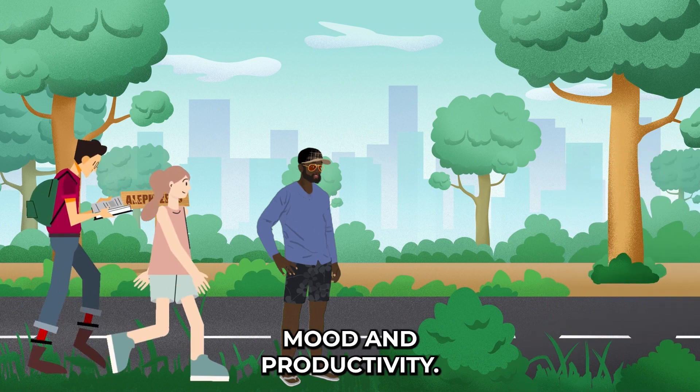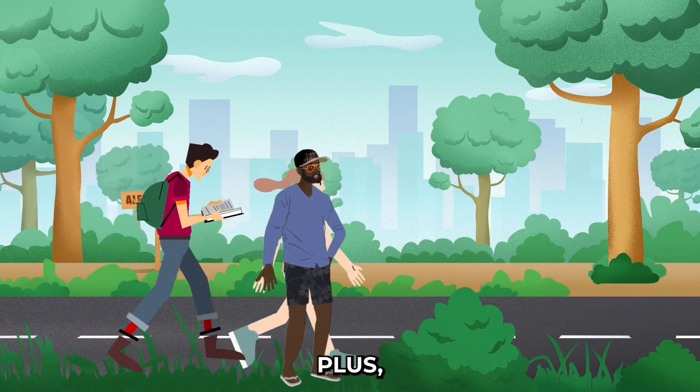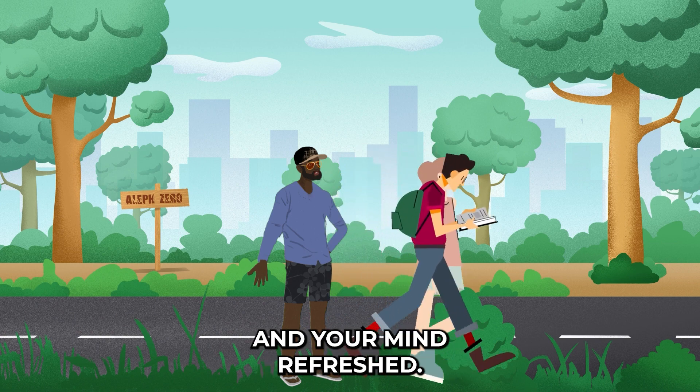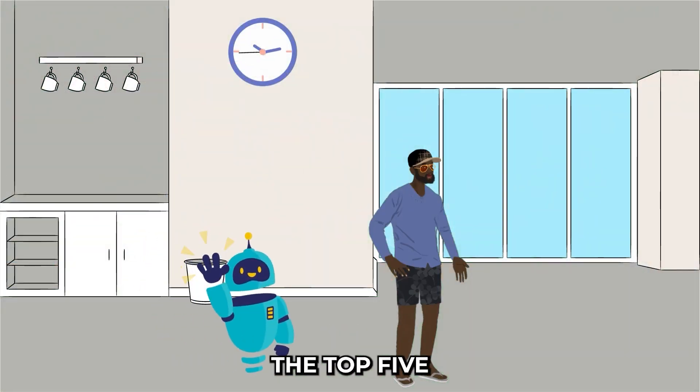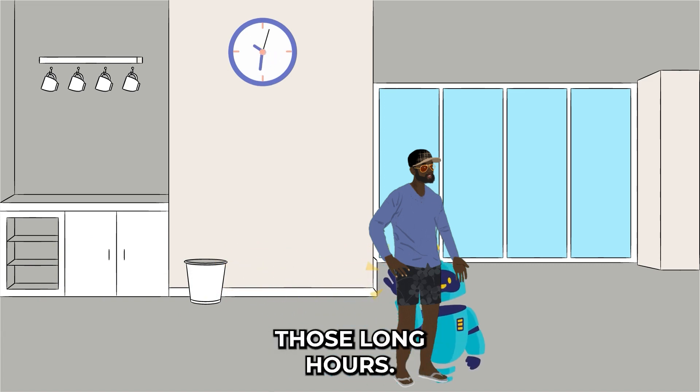Number five: move your body. Take a quick walk outside during your breaks — fresh air and sunlight can do wonders for your mood and productivity. Plus, a little movement will keep your joints limber and your mind refreshed.